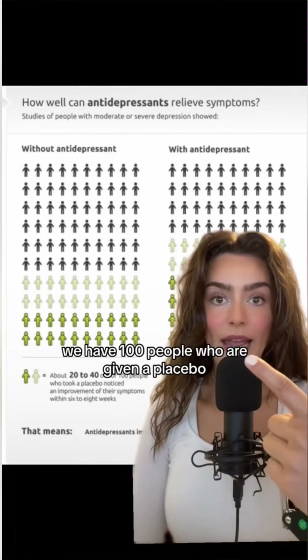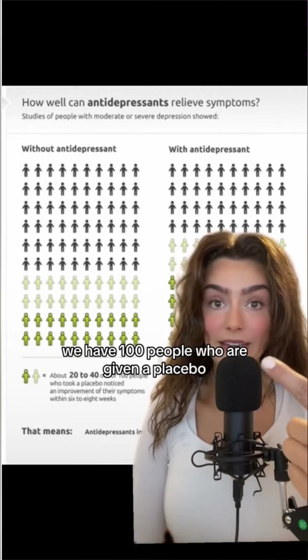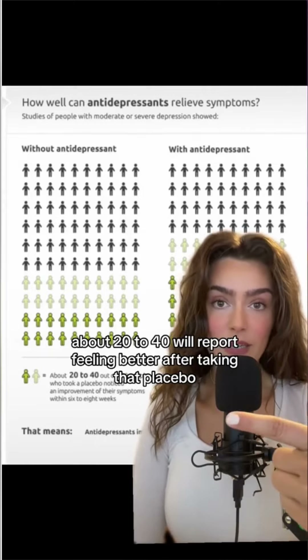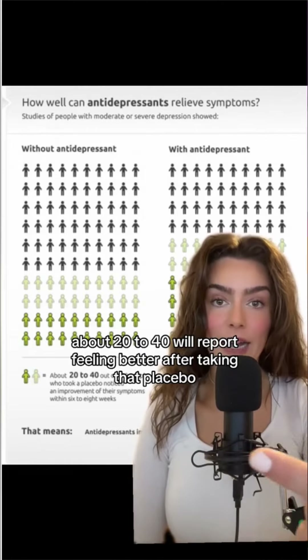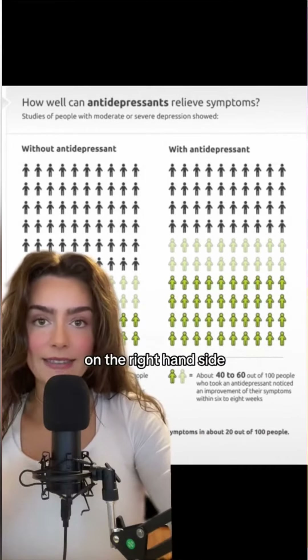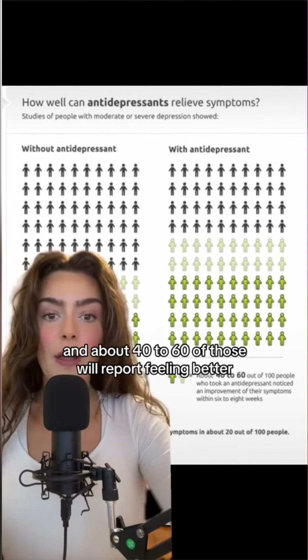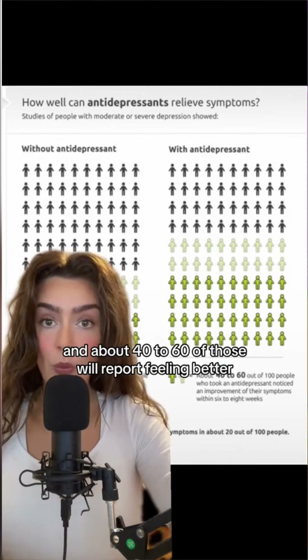On the left-hand side we have 100 people who are given a placebo, and of those 100 people about 20 to 40 will report feeling better after taking that placebo. On the right-hand side we have 100 people treated with an antidepressant medication, and about 40 to 60 of those will report feeling better.